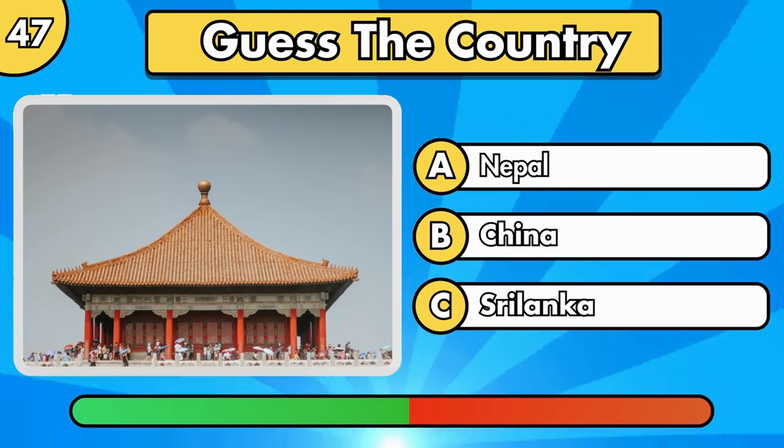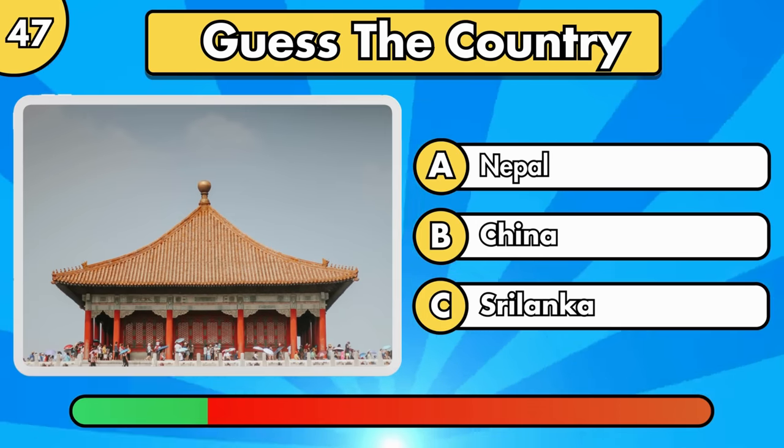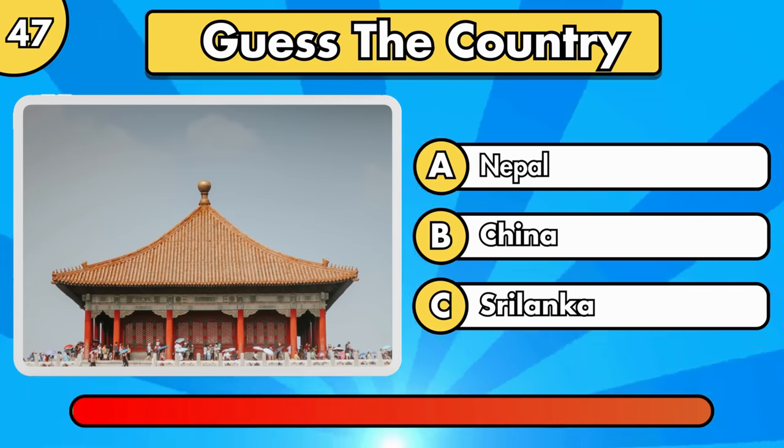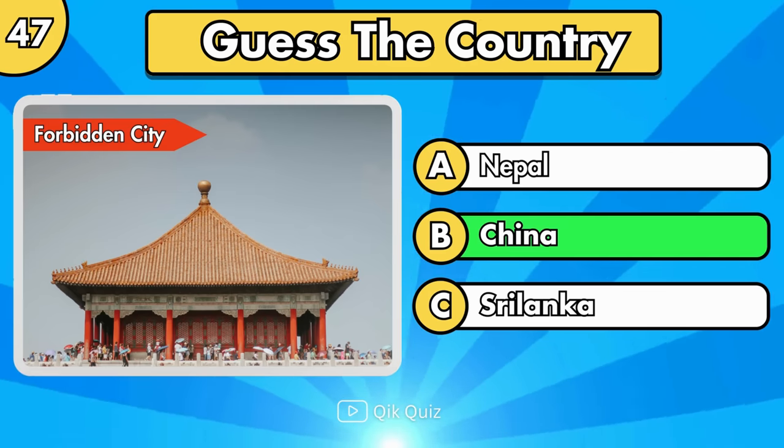Can you guess what country it's in? It's the Forbidden City, in China.